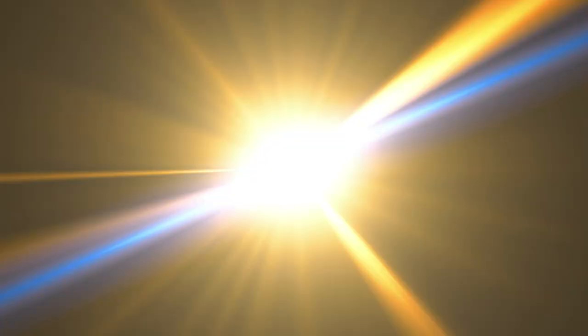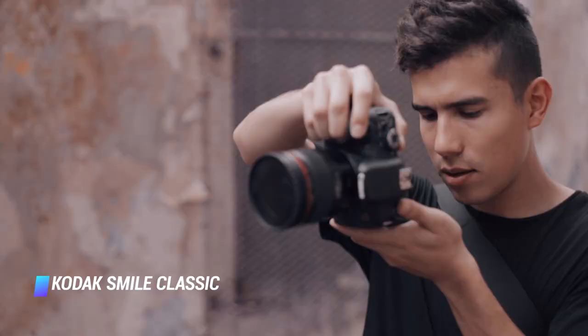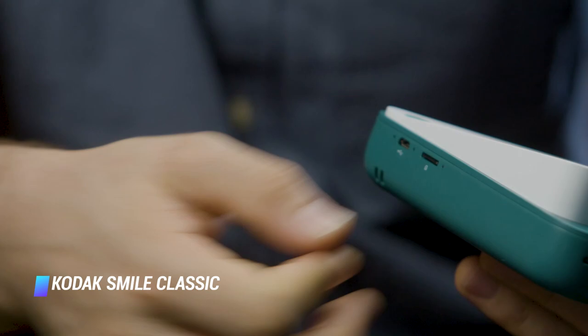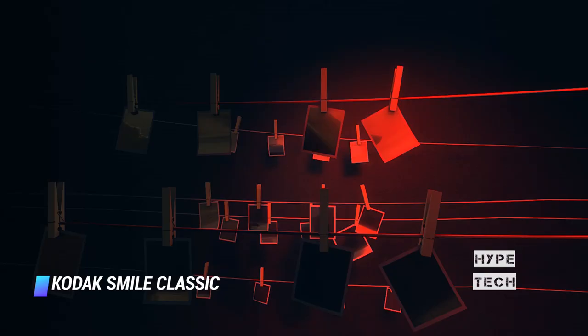Coming in at number 4: Kodak Smile Classic Digital. Kodak's Smile Classic camera improves upon other zinc cameras, like the Polaroid Snap, by reproducing larger prints that are more detailed and sharper. But Instax cameras, like our best overall pick, print faster and in better quality. The Kodak Smile is still worth considering for its larger 3.2x4.5 inch large white-bordered prints, which will make you nostalgic of your Polaroid days. Like the Instax Mini LiPlay Hybrid, this camera also lets you print images stored on your smartphone.